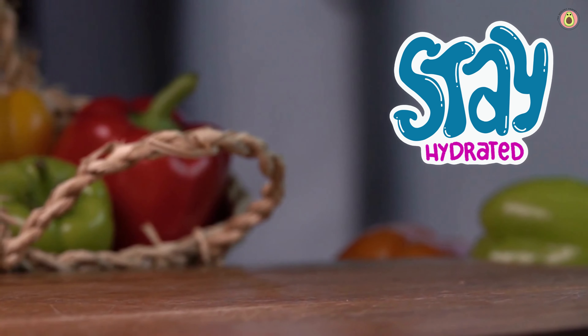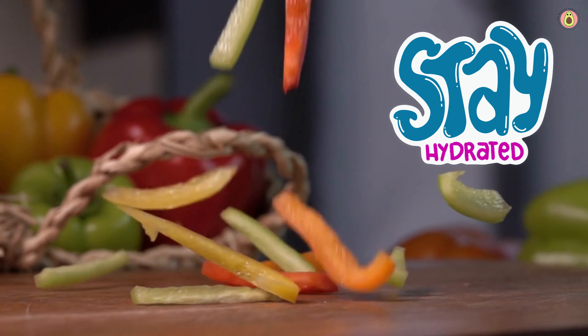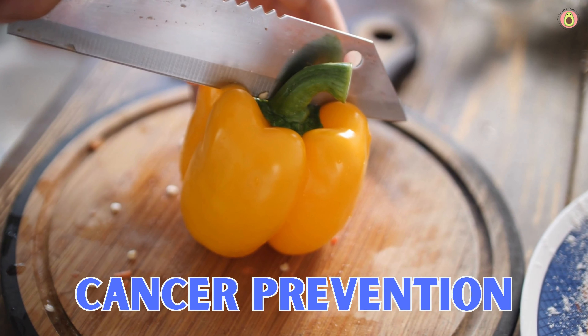Hydration support is one of the many impressive benefits of bell peppers that deserves a spotlight of its own. These crunchy wonders have a secret hydration weapon — water. With their high water content, bell peppers are like nature's way of quenching our thirst and keeping us feeling refreshed throughout the day. Staying hydrated is essential for our bodies to function optimally, from regulating body temperature to aiding digestion and nutrient absorption. And staying hydrated also means saying hello to vibrant and glowing skin — when we keep our bodies hydrated, our skin becomes plump and supple, reducing the appearance of fine lines and wrinkles.